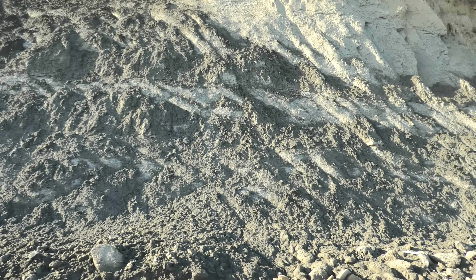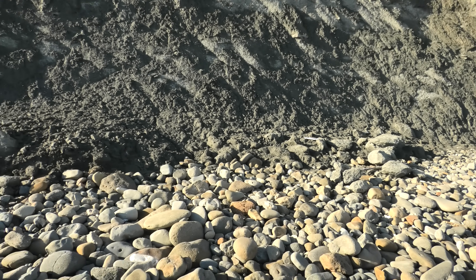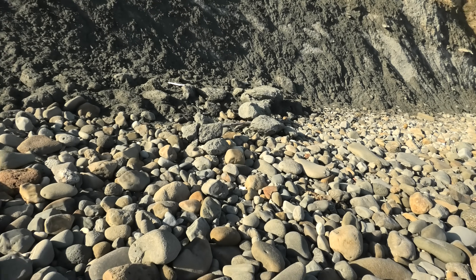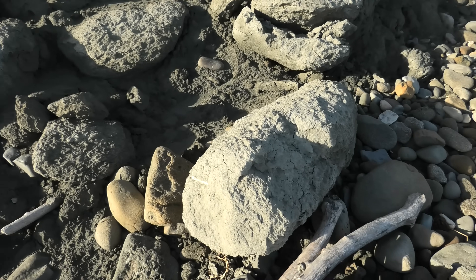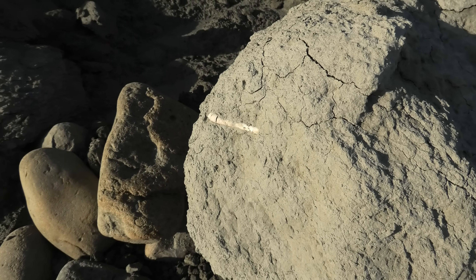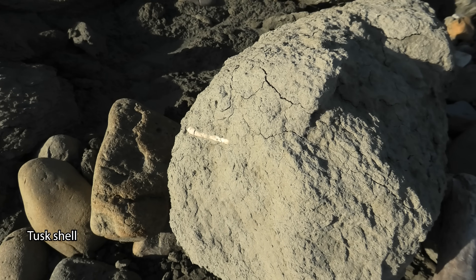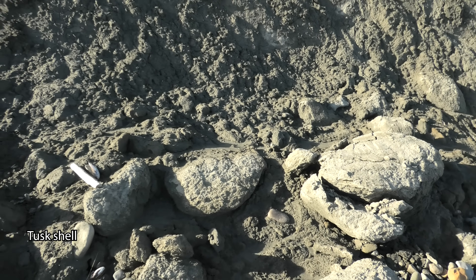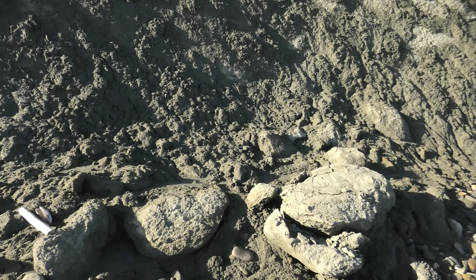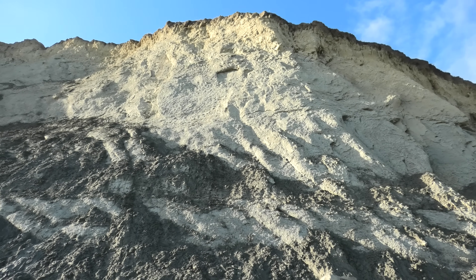We've had some rain and you can see the cliffs eroding over here, so there should be some fresh fossils. I actually see a tusk shell just sticking out of this piece. Look at that beautiful tusk shell. That's not what we're after today though. I'm going to head to a section where people have said they've found some megalodon teeth over the years. If you've been following my videos, you know I've never found a complete megalodon tooth, or even a semi-complete one — just a little fragment or two.